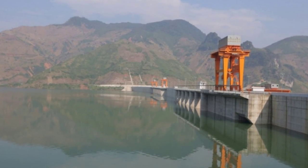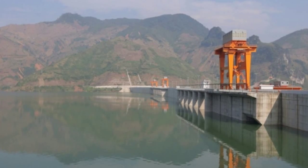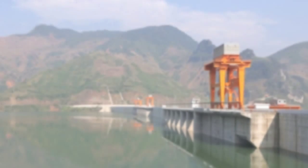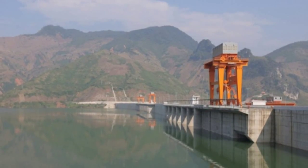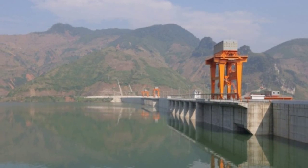In an attempt to conserve water in what seems to be an everlasting drought, 20,000 plastic shade balls were recently released in the Los Angeles Reservoir. These black balls will float on the water's surface without releasing any chemicals and help block sunlight and UV rays.